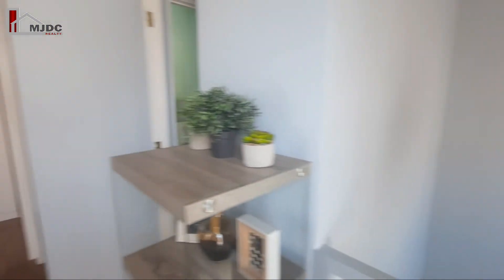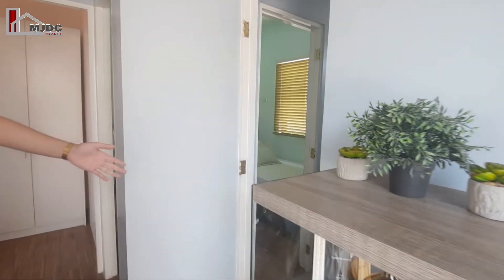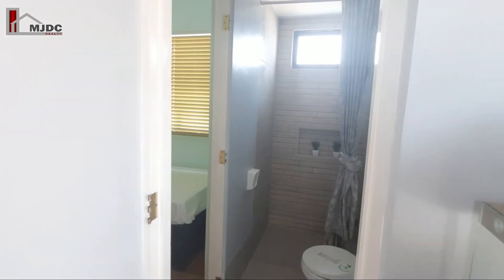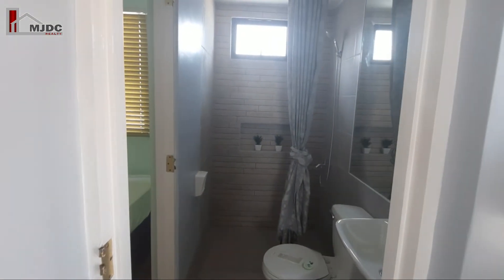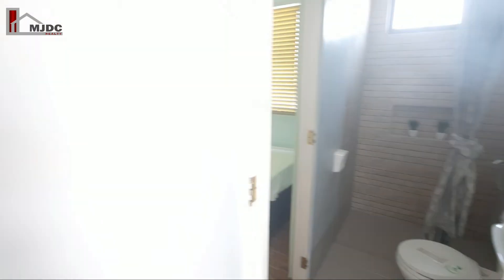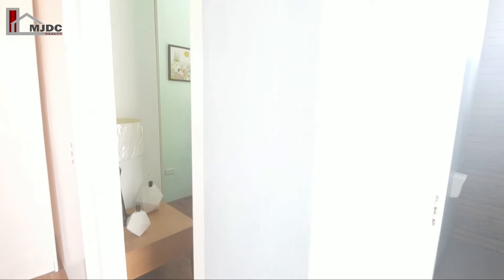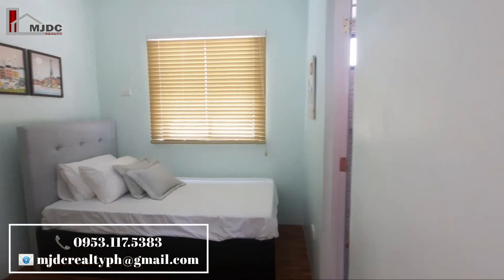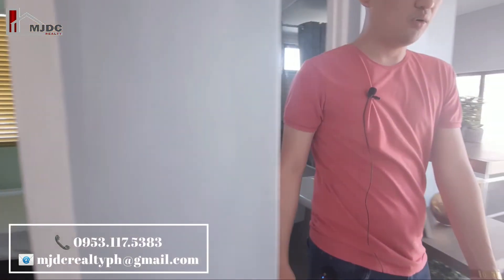And meron din po tayong CR — parang common CR na po siya. Complete fixtures na po with tiles, toilet bowl, sink, and shower. And kung mapapansin nyo, tagusan po ito — from master's bedroom may door papasok ng CR. And meron din dito parang maging common.